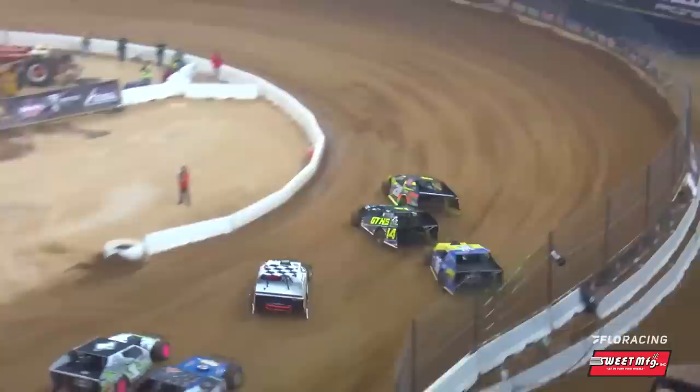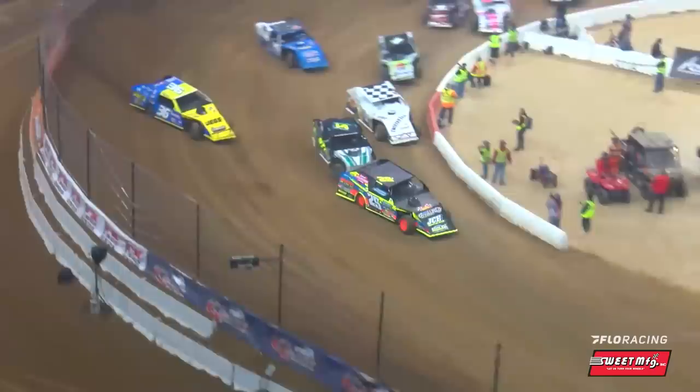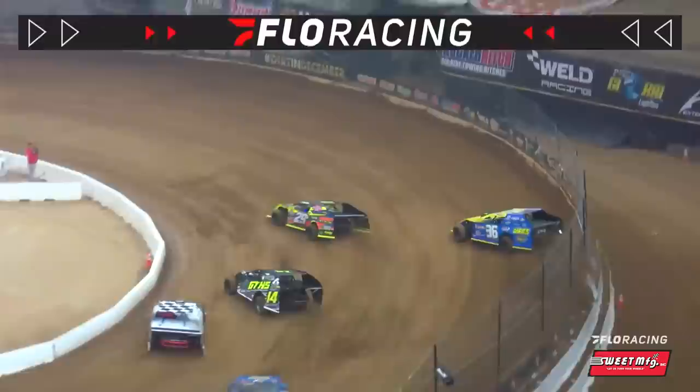Hustling down into turn number one — Kenoyer and Weaver there in the one and two spots. It'll be Weaver in the 29J up to the number one spot. Here comes Thornton on the bottom. It'll be Kenny Wallace around the outside. The 14 machine of Kenoyer right there. Look at this — the Hermanator.